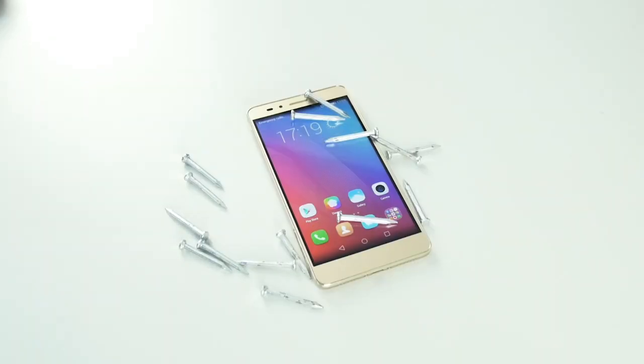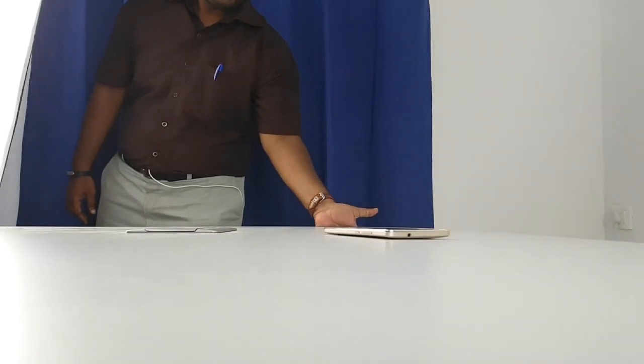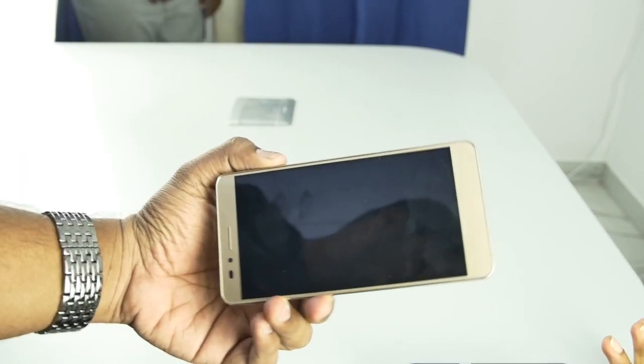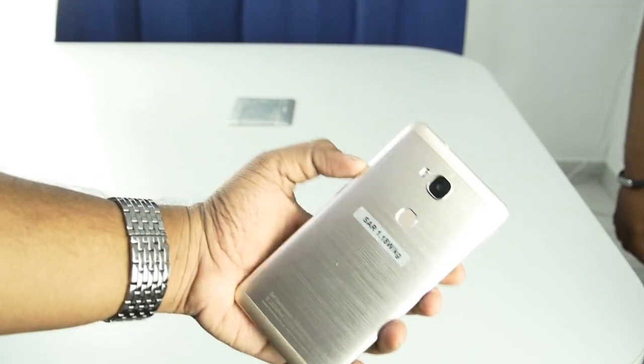We started off by doing a slide test on the table, since many users often slide their phones across surfaces, or even regular placing and lifting can cause wear and tear. We tried the test with the front as well as the back side of the device, and in both cases the phone was perfectly fine.